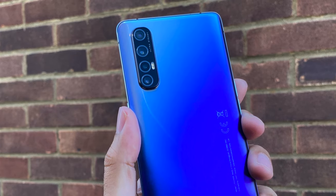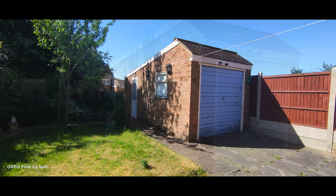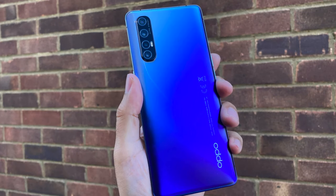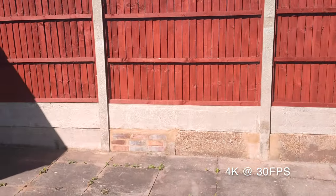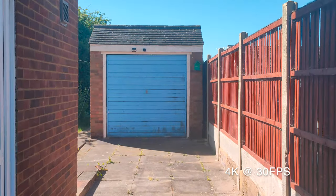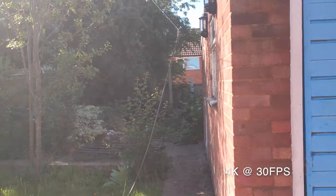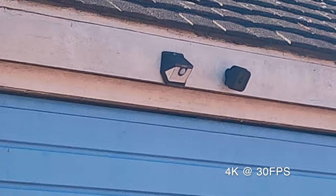Now let's talk about the cameras. On the back we have a quad camera setup: 48MP main, 13MP telephoto, 8MP ultrawide and a 2MP mono lens. The 48MP main sensor is the Sony IMX586, the same sensor seen in the Oppo Find X2 Lite, Realme X50 Pro and the OnePlus 8, so I already know it's going to take great photos. You can shoot 4K at 30fps with optical image stabilisation, and while recording 4K you have the option to zoom in 2x optical or 5x hybrid optical.